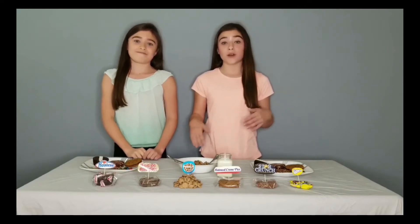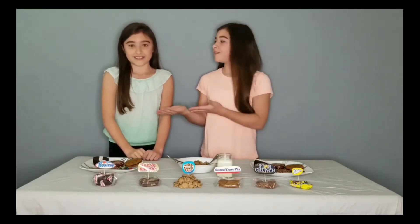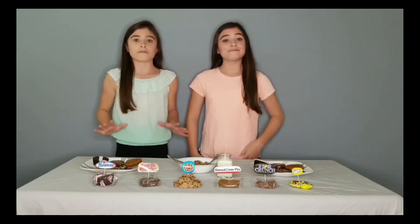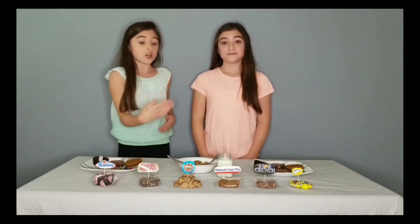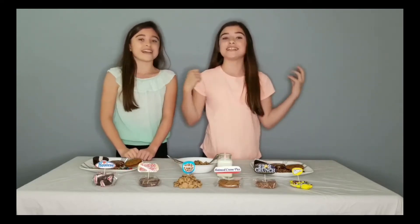Just so you know, we're not promoting going home and eating a bunch of junk food. We've just never had these things before. So we're going to try them, see how they taste, and at the end we're going to kick one out. The remaining five we're going to rank from worst to best. So here today we have Hostess Cupcakes, Fudge Rounds, Cookie Crisp, Oatmeal Cream Pie, Star Crunch, and Gushers. Let's get into the video.